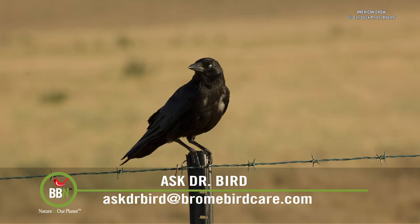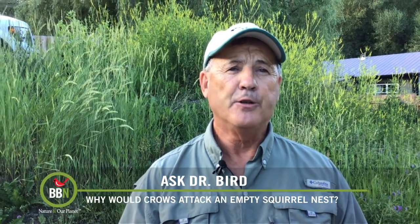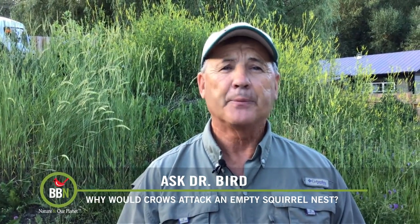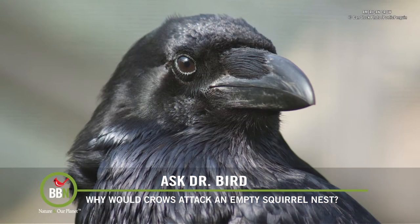It's hard to get inside the brains of crows. They're not only among the most intelligent birds on the planet, but they're also highly social. I do know they're very opportunistic, and perhaps these particular birds were looking for baby squirrels to eat. That certainly was my initial thought, but you feel it was a bit early to find young squirrels in the nest at the time of the invasion — that is, January.